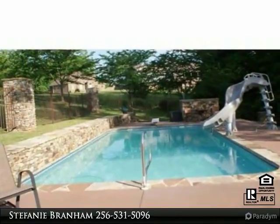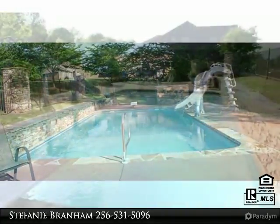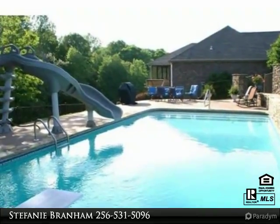Tired of being inside? Take the party outside and relax by the saltwater inground pool, or seek peace and tranquility on the covered screened porch. Surrounding parcels convey with property; buyer to confirm all measurements.